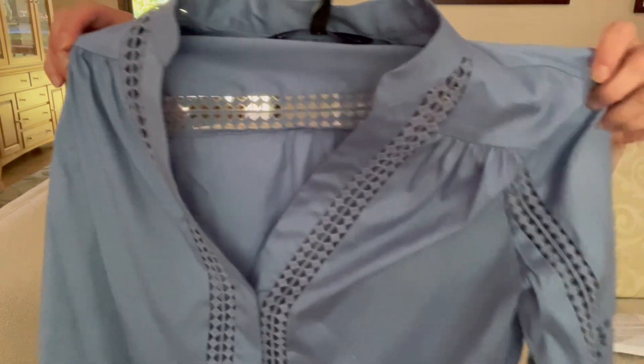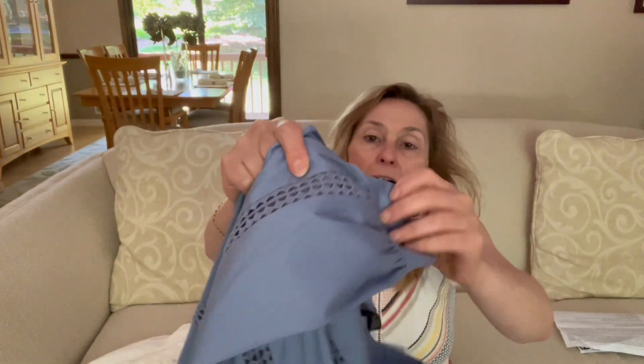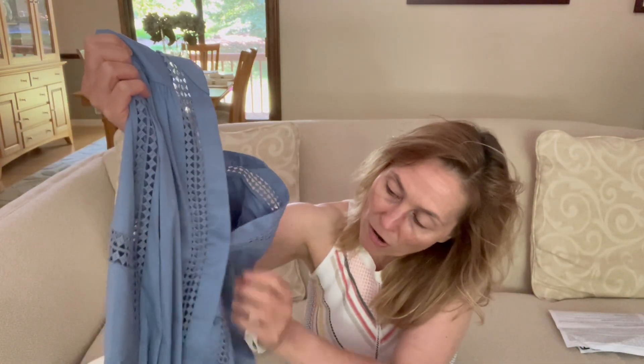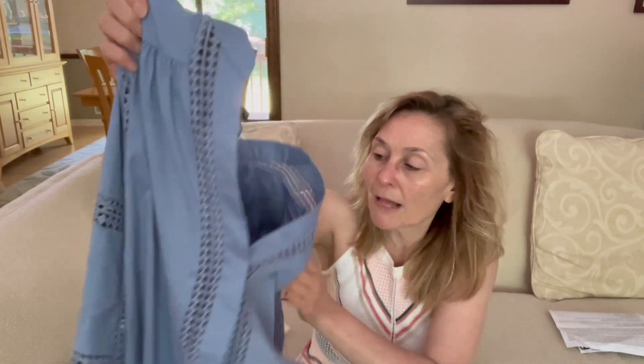The first blouse I got is this slate blue blouse with all this beautiful lattice work on it. It has a double button cuff with the buttons covered, and it's a hidden button placket down the front with just regular plastic buttons.